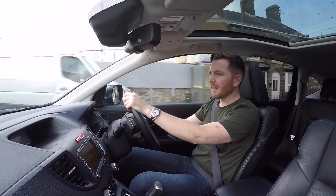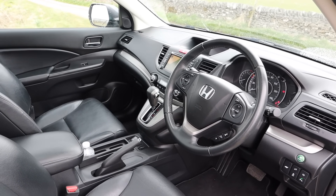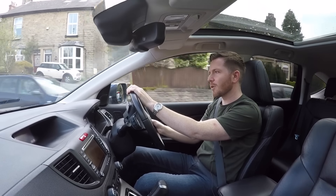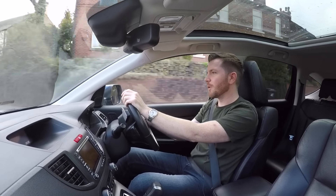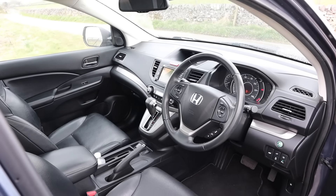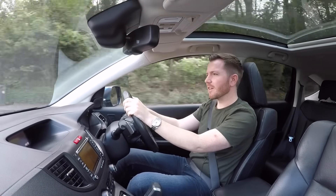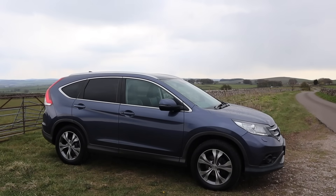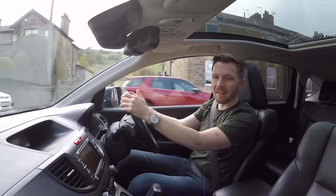Moving inside the CR-V, I think the best word to describe the interior is sensible. Everything's logically laid out. I haven't found a single thing within the CR-V that I've thought, oh, that's a nice touch, I wasn't expecting that. That doesn't really matter — there are lots of people in the world who will much rather good old-fashioned reliability over gimmickry. All of the materials used are of great quality, but it is a bit uninspiring. It has absolutely everything you could possibly wish for, but nothing that will stir the soul.